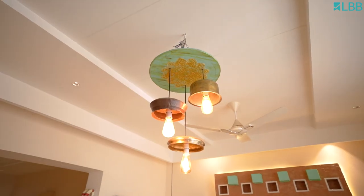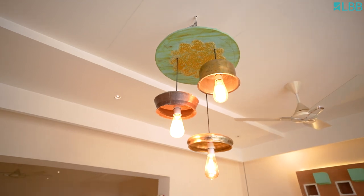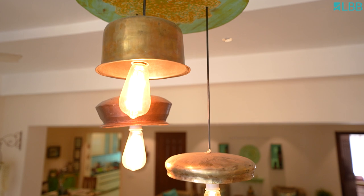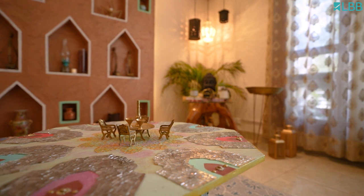The chandelier space has been taken over by these DIY hanging lights using Nanima Ke Bartan — my grandmother's utensils. To keep her love and blessings alive, some more of her utensils are used as planters and urlis in various corners.